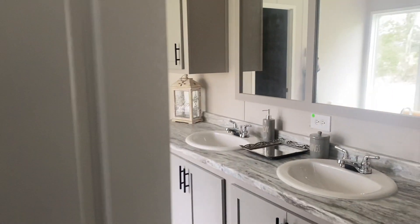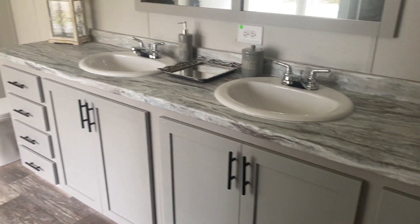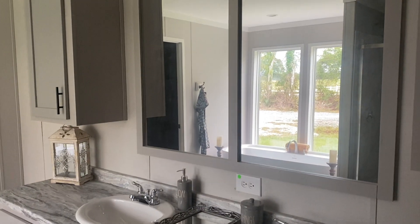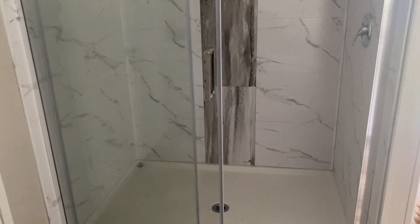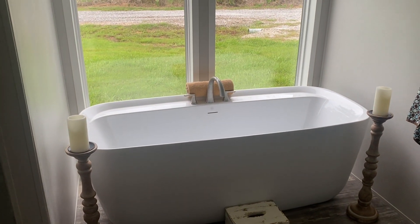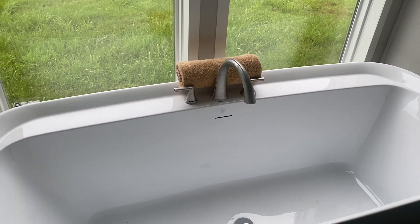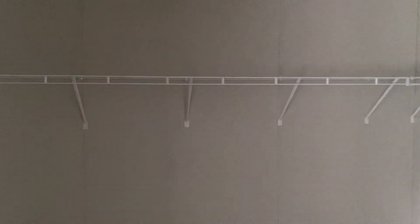Coming into the master bath — more storage, plenty of cabinet space, and dual sinks. Large windows let in light. There's a 60-inch vinyl tile shower with a rain shower head, which is standard with Champion. One of the more popular options is the freestanding tub, which is pretty deep — I believe it's also 60 inches. Off that you have a large walk-in closet, and if needed, we can double hang those shelves.